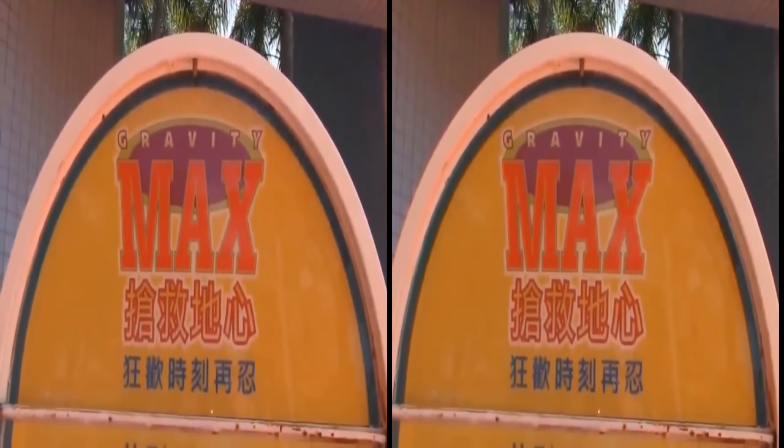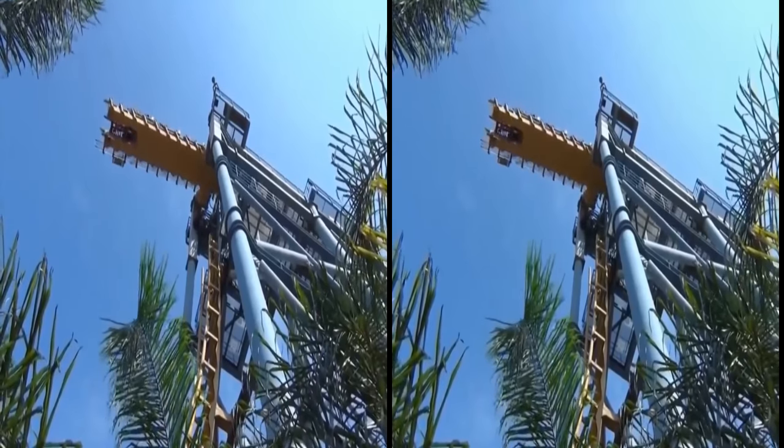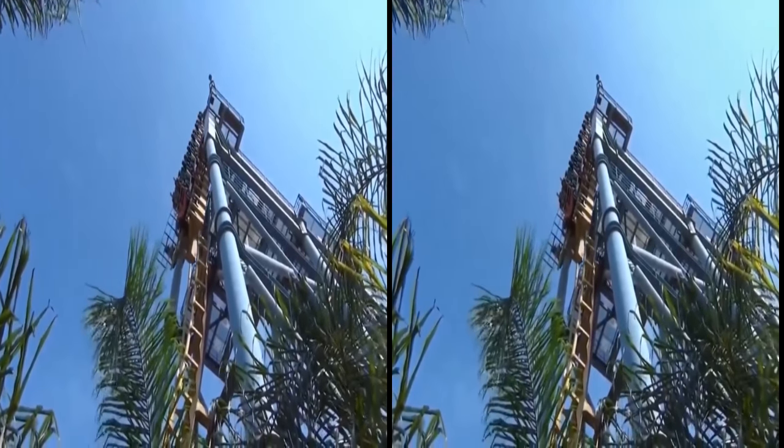Gravity Max is a tilt coaster based in Taiwan, and if you want to give it a ride, you might want to bring a spare pair of underwear along with you. Most coasters start from a stationary position and are then lifted up a slope by a chain lift, so you pretty much know what you're getting into and have time to prepare yourself for the eventual drop.